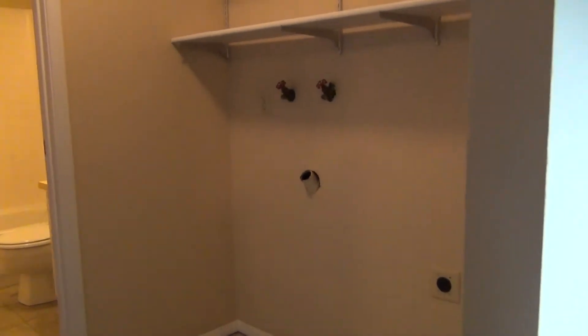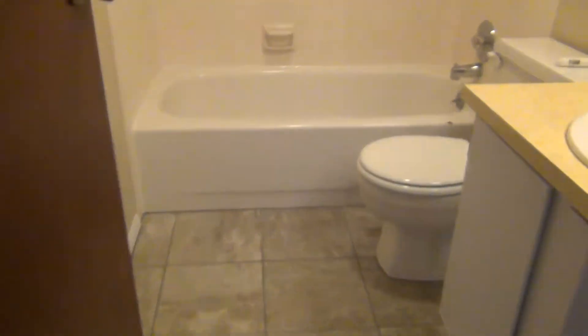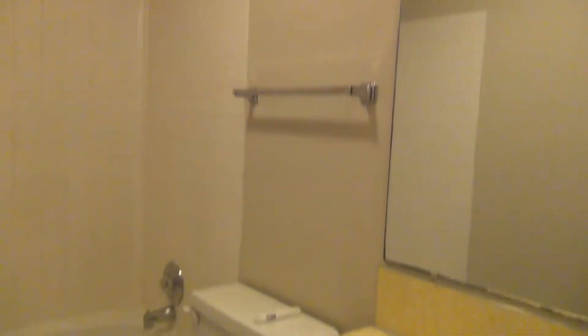Down the hall, this is our washer and dryer area with tile, which is nice — if there was ever a leak or anything, hopefully not. Washer and dryer hookups and some shelves above. The bathroom, again tile, which is really nice.